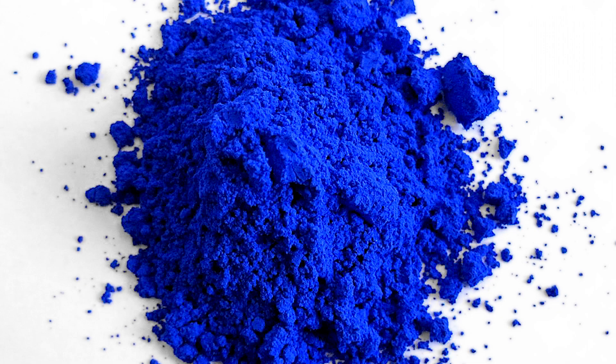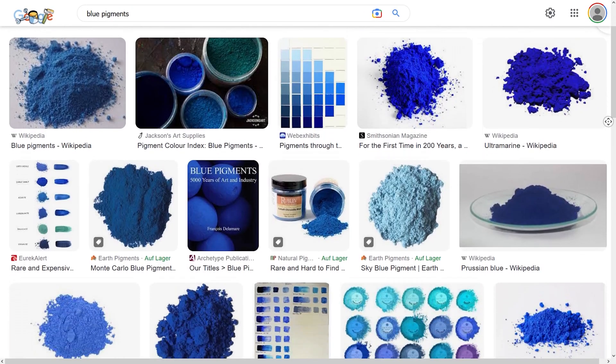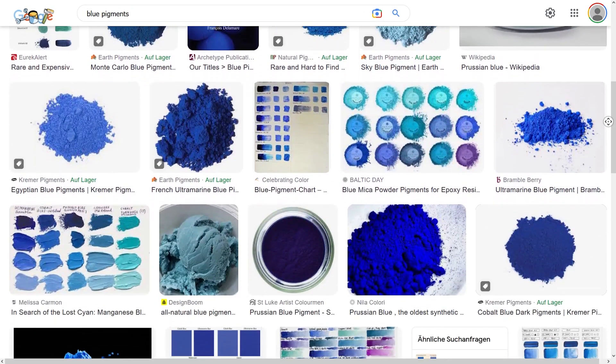Hello and welcome back to this quick video on my first attempt of making the new pigment YInMn Blue. First, a bit of history on the discovery of blue pigments.